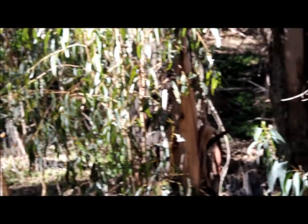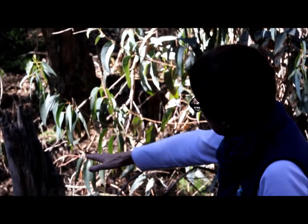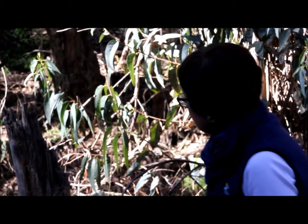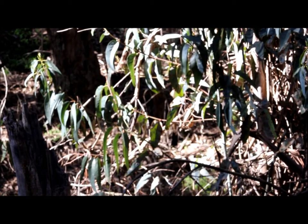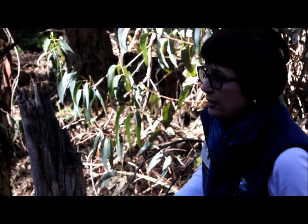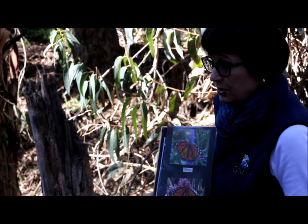It hasn't started yet. Right now you're seeing the flying — there's still some in the clusters, they're puddling down in the ravine here. But soon... last year, and in 2012, it was the third week in January that we actually saw mating starting.